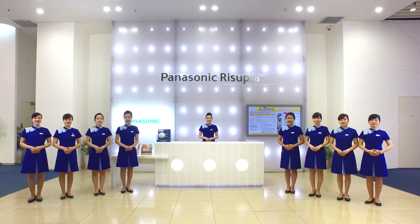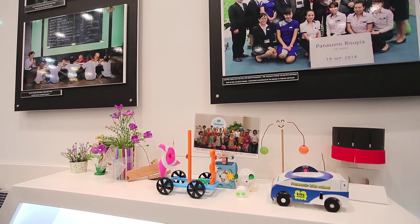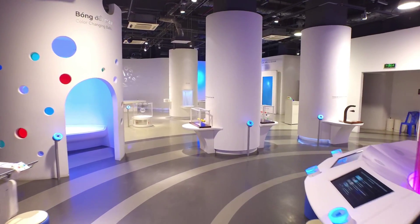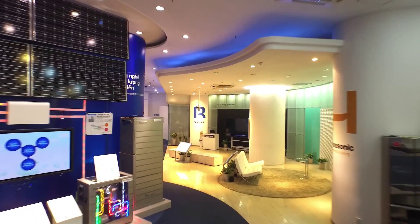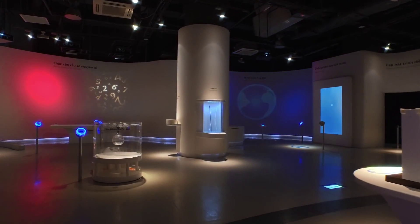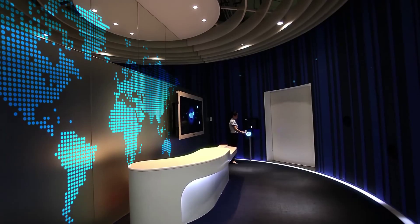Panasonic Resupia Vietnam is established with the aim to realize Panasonic's corporate philosophy of contributing to society. It consists of Resupia, a hands-on science museum and showroom exhibiting Panasonic's modern products and technologies. Resupia — a wonderful land for science by its name — is where visitors and children especially can experience the beauty of science in a unique space full of surprises.